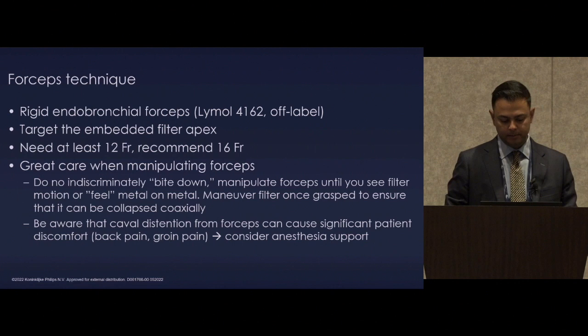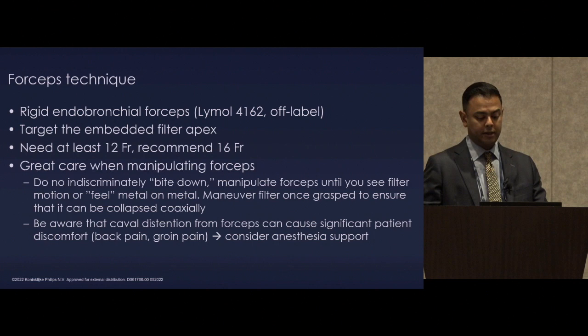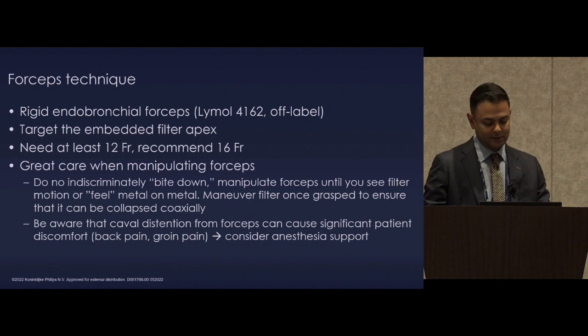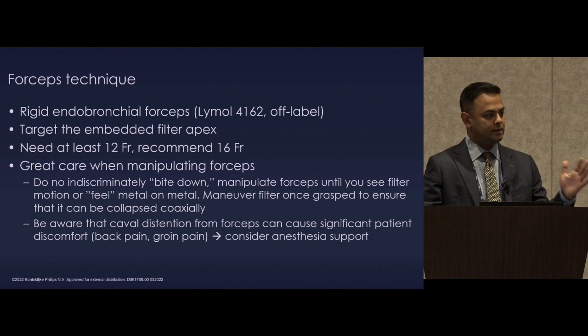Forceps has become absolutely central to our practice. The rigid endobronchial forceps are provided by Lymol 4162, although they may not be as widely available now. They do have a shelf life — the teeth actually wear out and you need new ones. This is similar to the loop wire technique: you target the embedded filter apex. Outside of maybe biconical filters, the loop wire technique is largely gone by the wayside in my practice; I'm very comfortable with forceps and go to that first for capturing the filter apex.